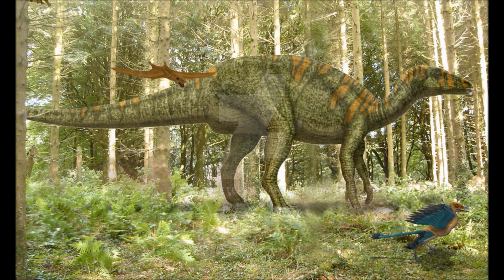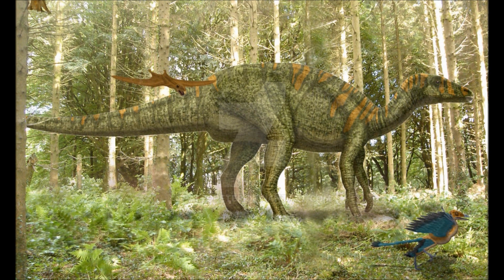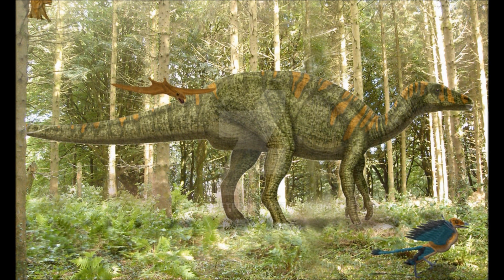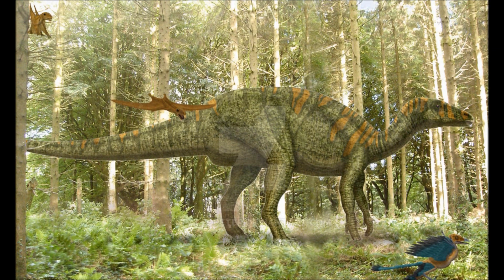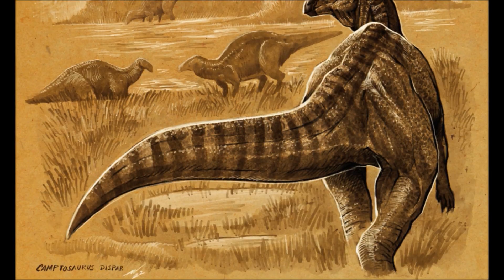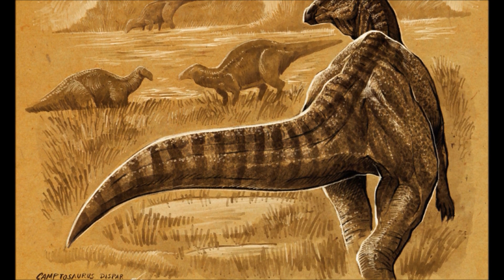Camptosaurus are Ornithischians, not too distantly related to the later Iguanodontids. These 6-metre bipedal herbivores are a common sight at this time, and they live in herds that can number from less than a dozen to over a hundred.